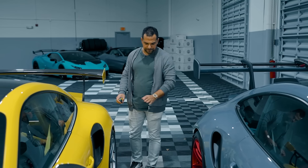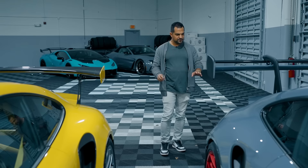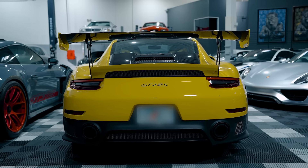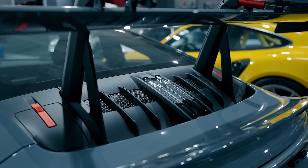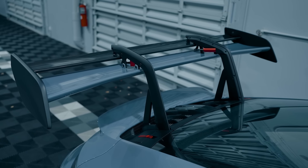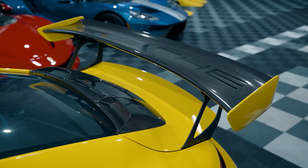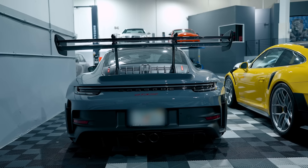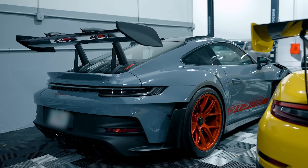At the rear, the 992 carries the light strip all the way across while the 991 just has individual tail lights. On the hood aero kit, the carbon is significant on the GT2 RS and plastic is prominent on the GT3 RS. But the GT3 RS's aero is insanely and intelligently designed — dramatically more extreme than the old one, almost like a generational shift from a 993 to a 991.